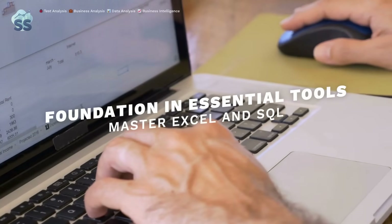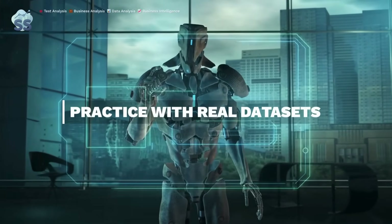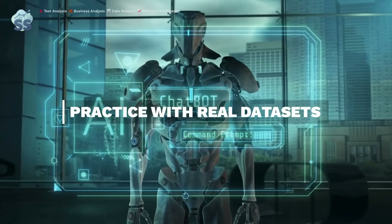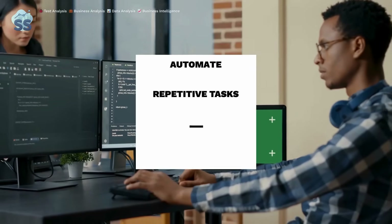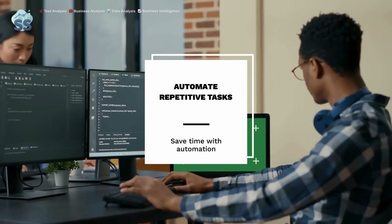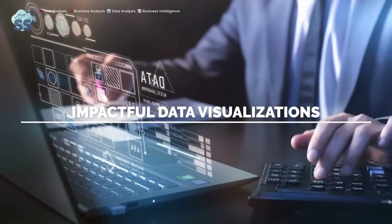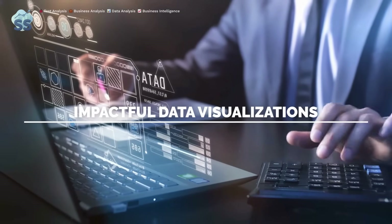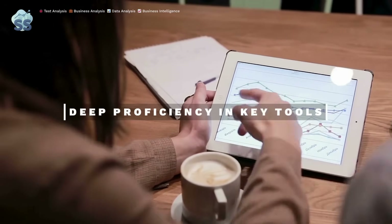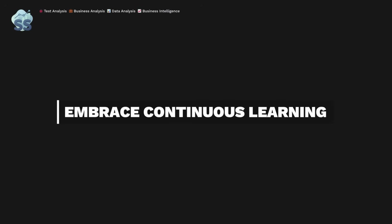Start with Excel and advance to SQL for complex queries. Don't just memorize syntax — use real datasets to practice extracting insights and tackling business questions. Today's analysts automate tasks to save time; learn Python or R to help with data cleaning and transformations. Master tools like Power BI and Tableau to create interactive dashboards that decision makers love. Focus on proficiency in key technologies relevant to your industry, whether it's retail or finance.